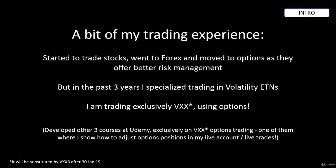In the past three years, I specialized in trading volatility ETNs, namely VXX, which I currently trade using options.